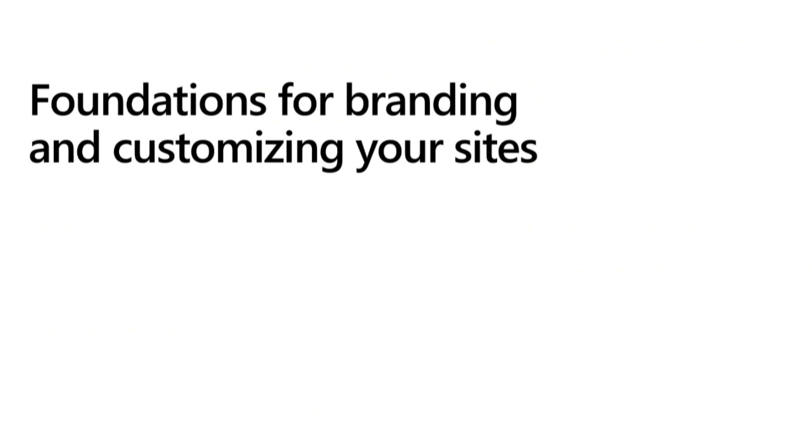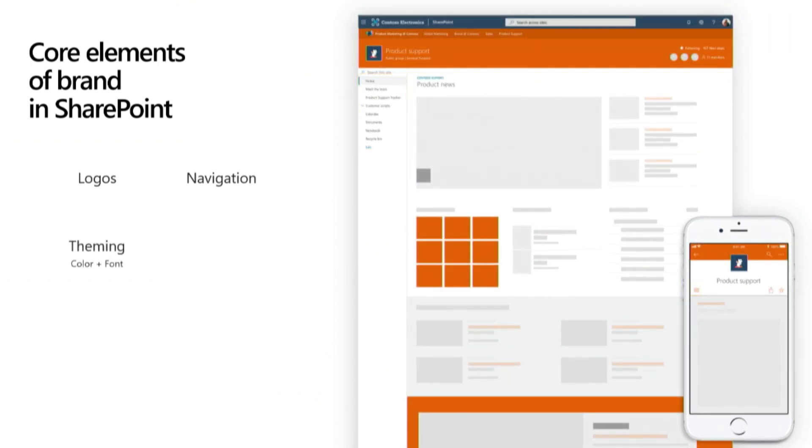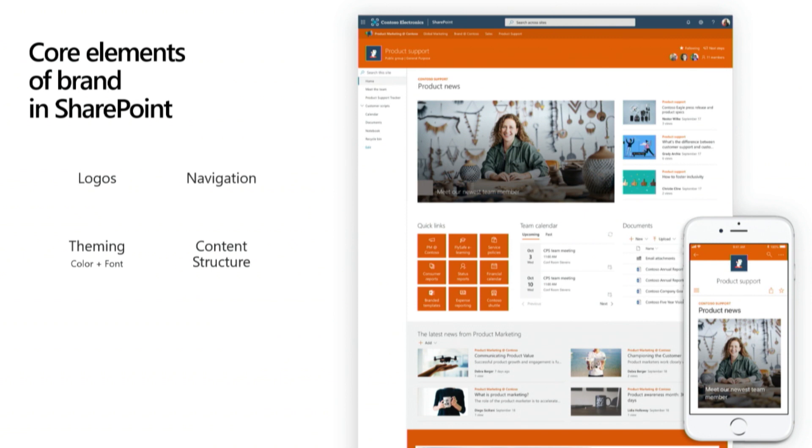I'm going to talk about branding and start with the foundational pieces of branding and how we think about brand in SharePoint. When we set about to modernize SharePoint and rework how branding and theming works, we did an extensive amount of customer research. Customers told us the core elements of branding are: logos — the most overt signal of branding but also wayfinding; navigation and the way you structure your content; theming, usually discussed as font and color; and content structure, which refers to particular pieces of content and the way they're displayed on the page.